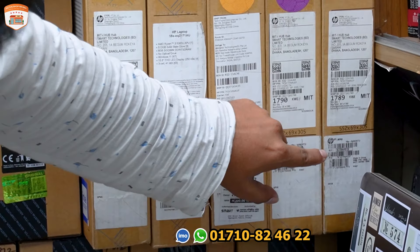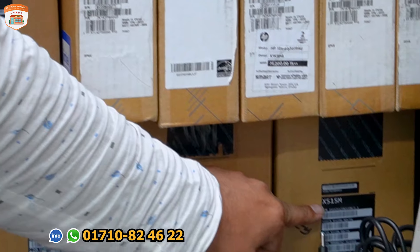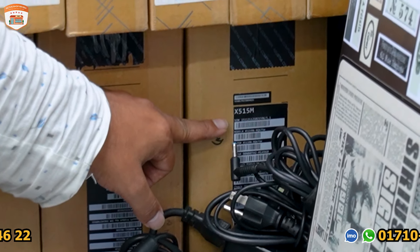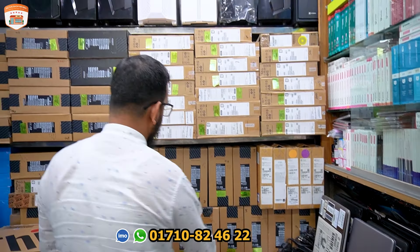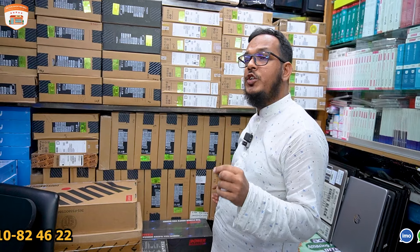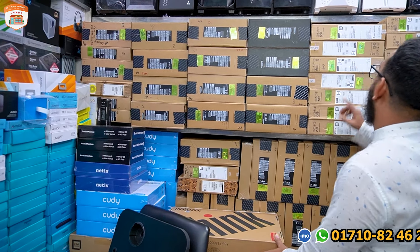This is the ASUS ZenBook Air. It has a trackpad fingerprint sensor. Full HD display. Original Windows. This is the ASUS Air with OLED display. This is the OLED display.